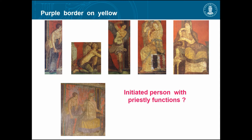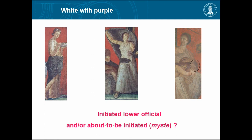Purple border and yellow — could this be initiated persons with priestly functions? They are all involved in some kind of ritual behavior next to Dionysus, and she is part of what is possibly a sacrifice. They are not making food — Romans wouldn't paint making food on a fresco. She seems to be a major person in the fresco, overlooking the whole thing — it may be her who is finally dressed up in the symbolic colors.